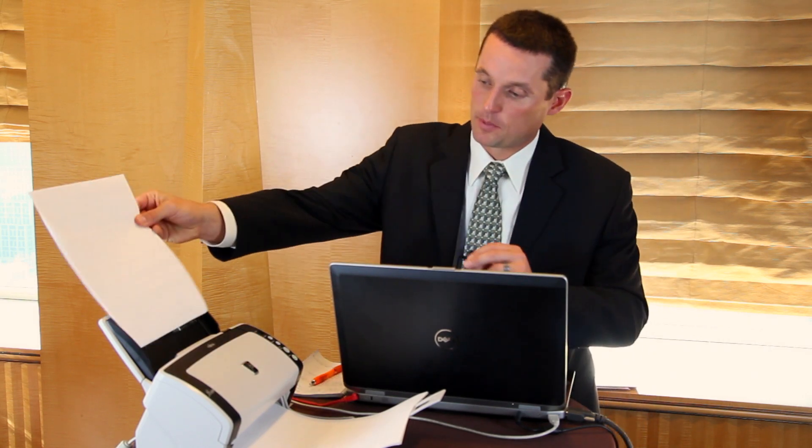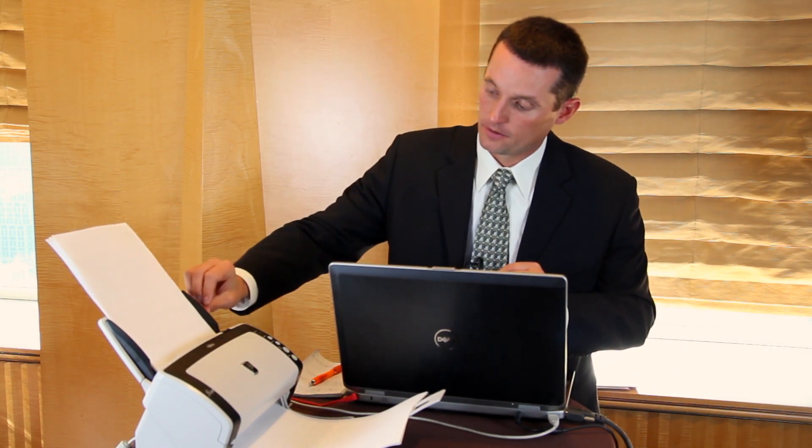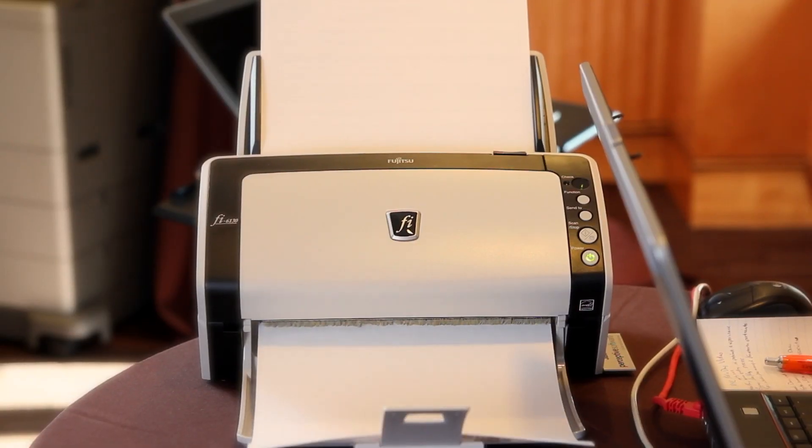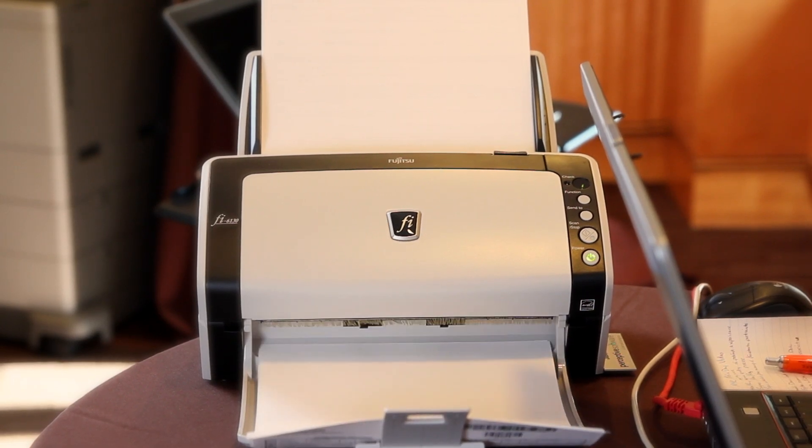Once the patient is finished filling out the forms they're going to give those forms to the staff member. The staff member is going to put them within the scanner, log into ImageNow, and click on the capture button. The capture button is going to drive the scanner and do a few different things. First it's going to take that paper, convert it, digitize it, and put it in electronic form.